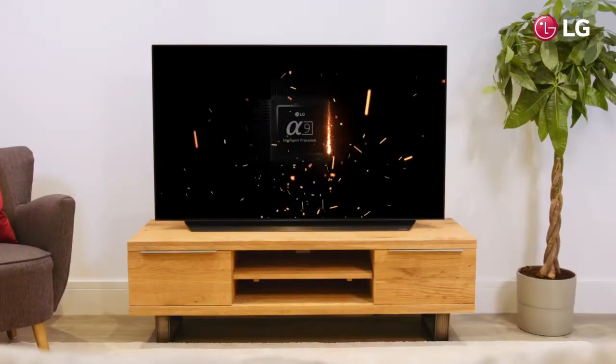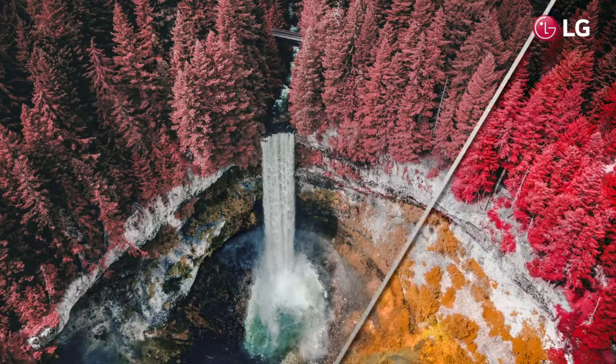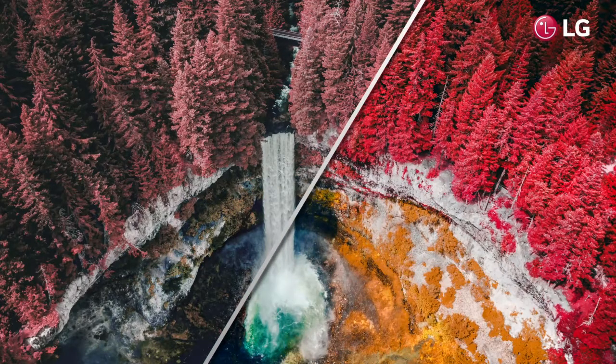At the core of your TV is a brilliant brain, the intelligent Alpha 9 Gen 2 processor. This creates clarity with exquisite detail, vibrant colour and greater depth in every image. Its deep learning algorithm, developed from a vast database of visual data, heightens picture and sound quality.